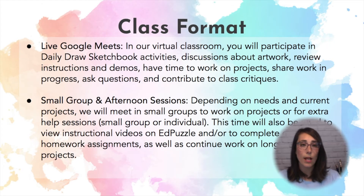Currently our class format is we meet in the morning, we complete daily draw sketchbook activities, and then we use that time for discussions, questions, reviewing instructions, and working on our projects together. So if you walk by and it seems eerily quiet, don't worry — I don't lecture for the entire 45 minutes. We just use that time to work together. Students can show me what they're working on and ask questions, and then our small group and afternoon sessions can be used for extra help as well as independent time to review EdPuzzles or instructional videos and to prepare for the next day or continue working on long-term projects.